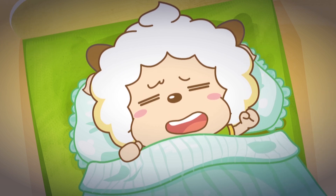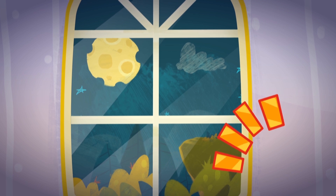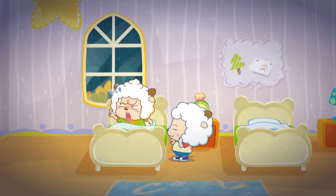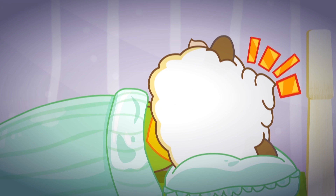Wake up, Patti. It's time to get up. It's time? How come it's dark? What's wrong with you? It's still night time. I'm going back to sleep right now.